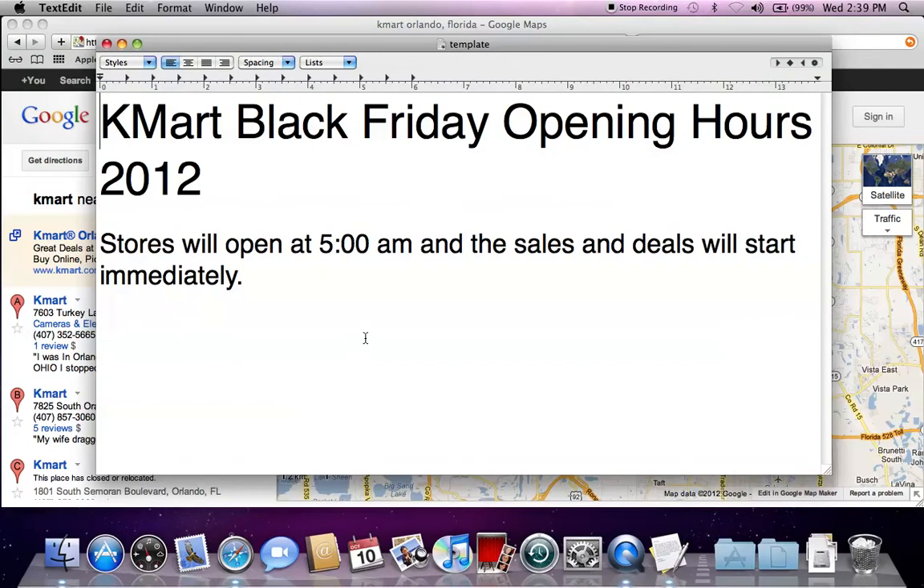So this year, Kmart will be opening at 5 a.m. and the sales and deals will start immediately. Anybody who's been shopping on Black Friday knows that most of the time as soon as they walk in the door, the sales and deals will be ringing up correctly.